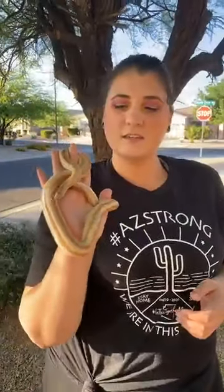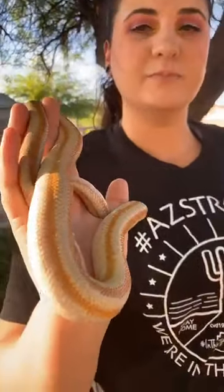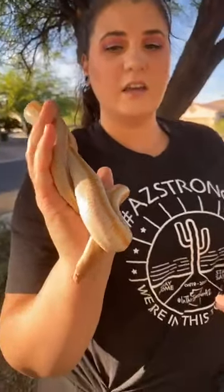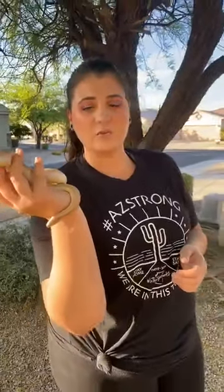This live today is going to be with our boas. I have one here — this is Blaze. He is a rosy boa, and these guys are really cool. They're one of only two boa species found in North America: this one and the rubber boa, which look very similar. They're found in Arizona, New Mexico, California, and Mexico. This particular subspecies is found in California.